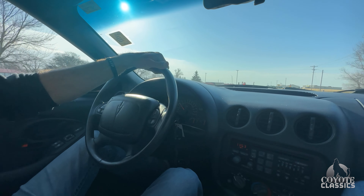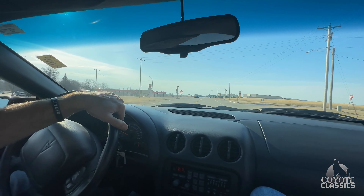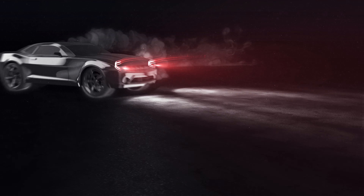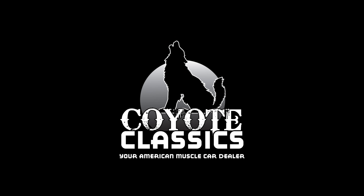Great car. Check it out on our website, CoyoteClassics.com. Just a one-of-a-kind Trans Am. CoyoteClassics.com.